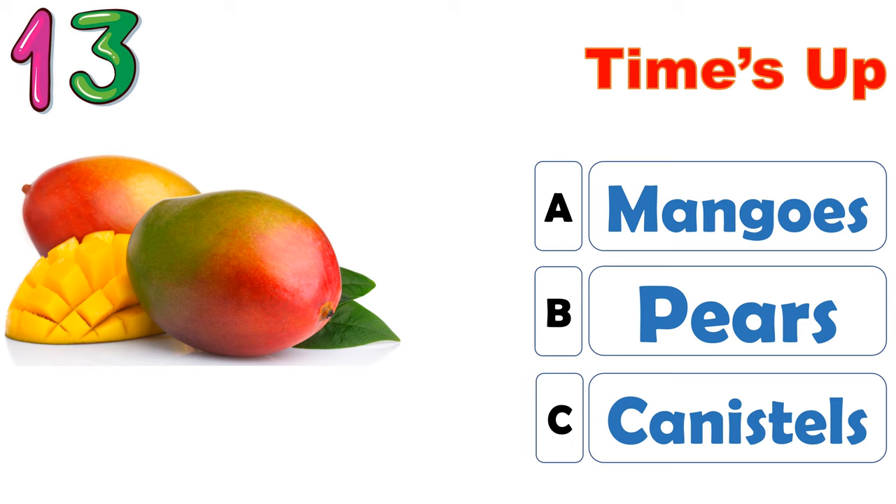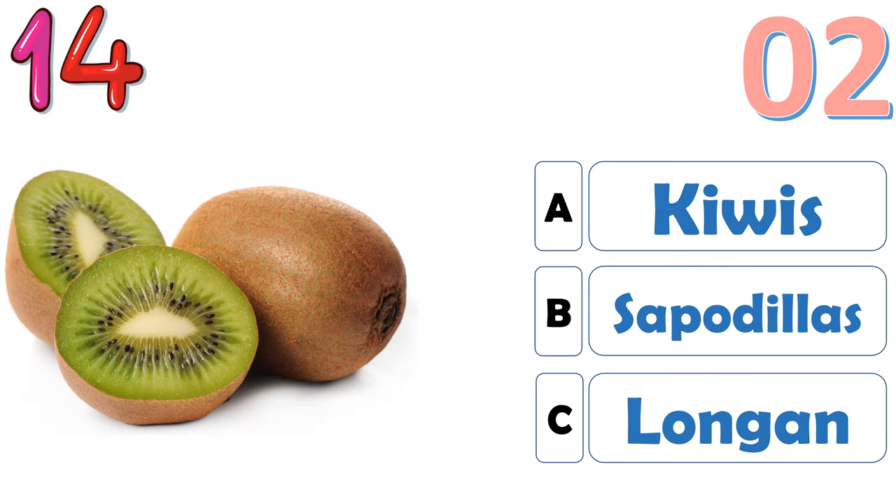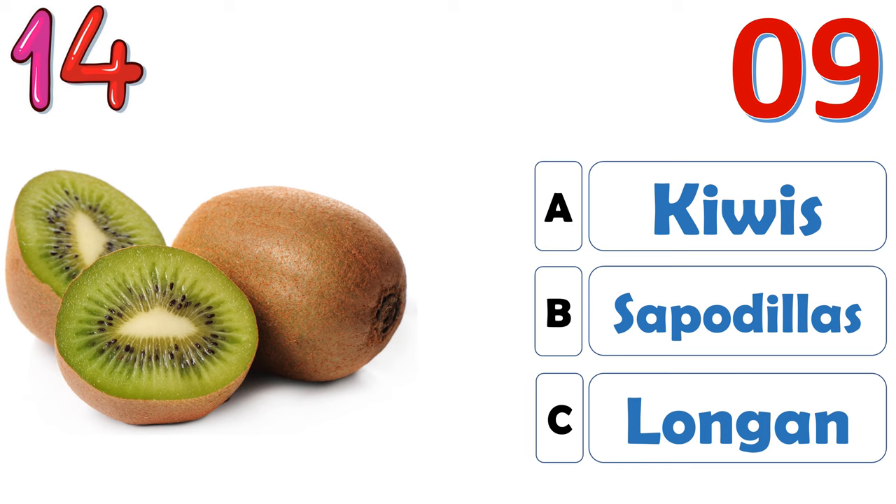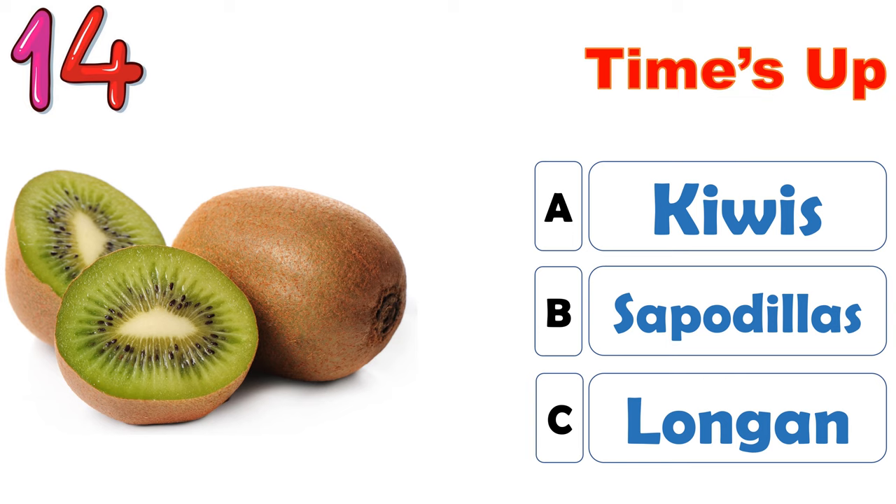The correct answer is A, mangoes. The correct answer is A, kiwis.